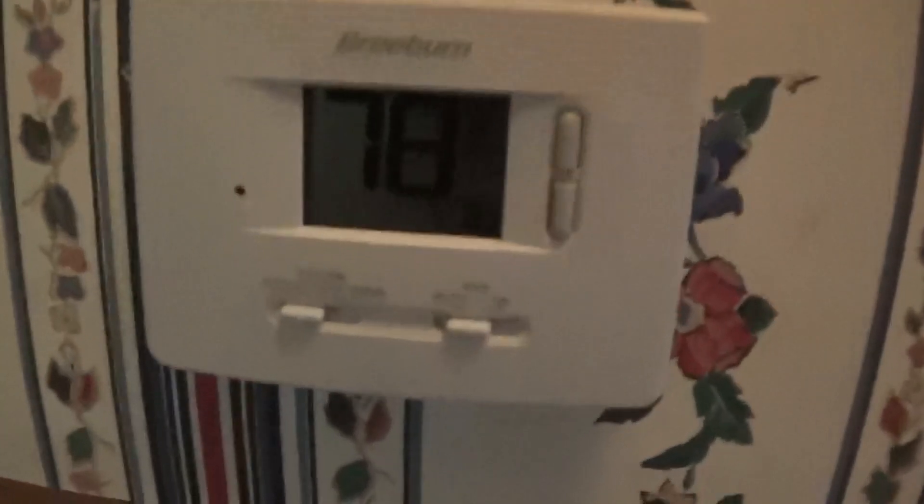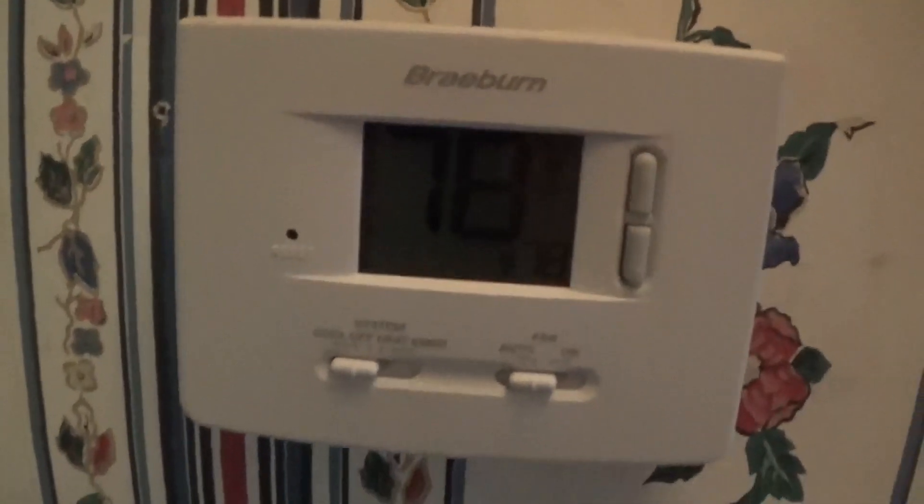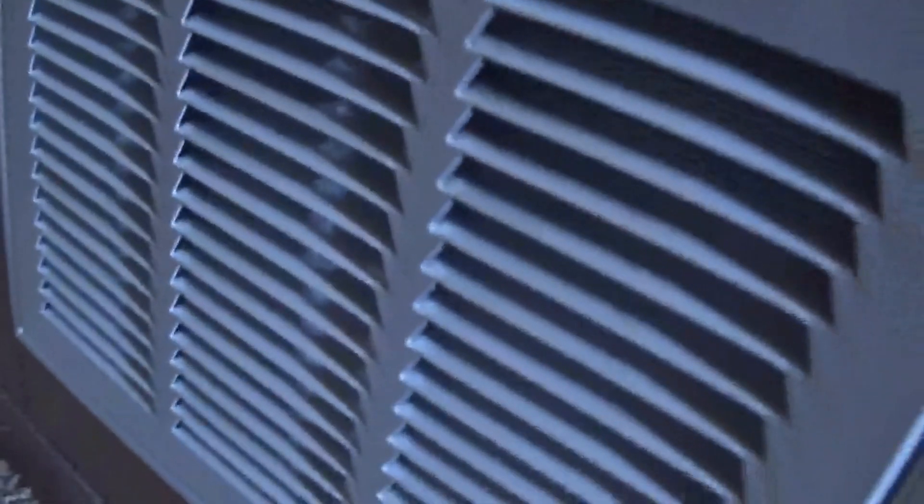Let's go inside and take a look at the thermostats. There's your return under the hood, so things are progressing nicely up here.